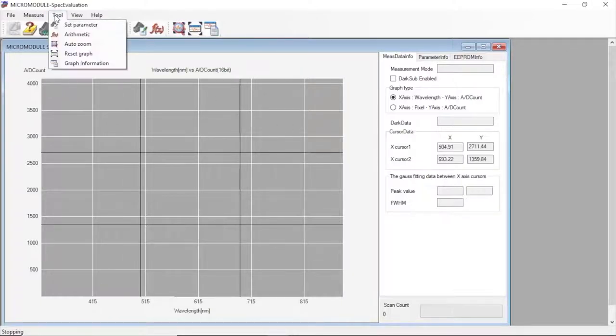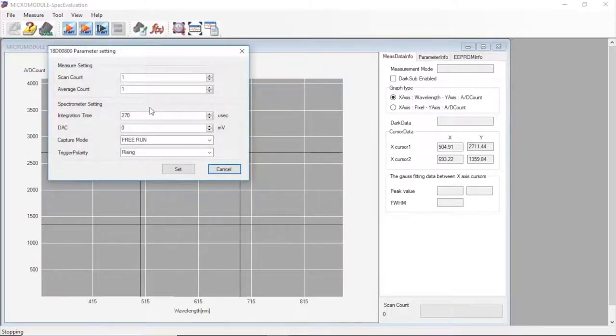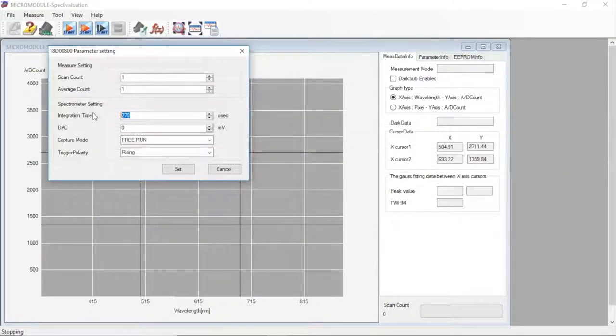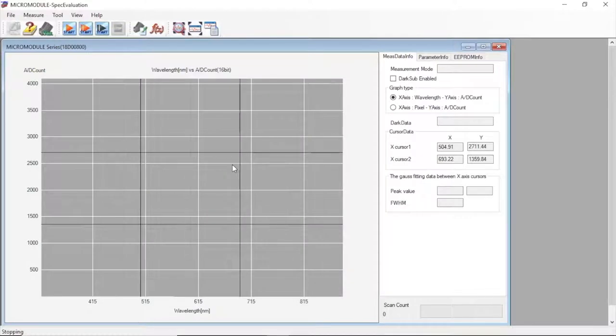To do so, we'll go to the tool tab and then select Set Parameter. Here we'll see some options to toggle with. We'll set the integration time to the minimum, 270 microseconds. The maximum integration time as seen on the datasheet is one second. When selecting an integration time, keep in mind that a higher integration time means higher dark counts and a longer measurement period, but also higher signal collection. Closing the tab, we'll open the shutter on our light source and click this button to monitor output.